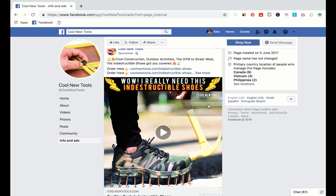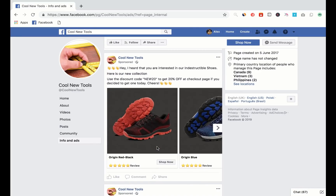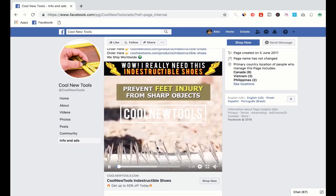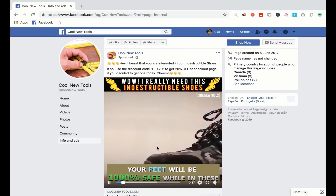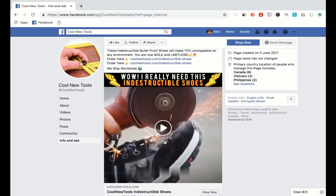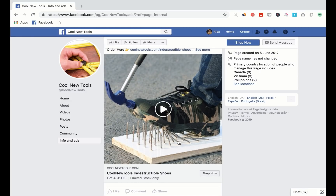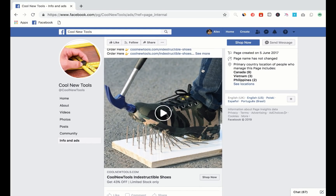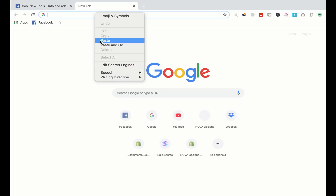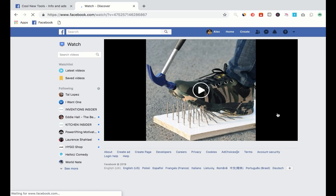What I do is go to their info and ads section so I can see what ads they're running, and see if they've got any successful ads or products that I could potentially copy. As you can see, they are running some ads - they've got these indestructible shoes. When you go to the info and ads section and they're running multiple ads for the same product - all these are similar ads for the same product - it's obvious that they're scaling. They've got retargeting campaigns, they're testing different ad creatives, so it's clear they're scaling this product.